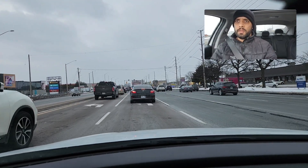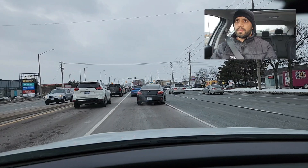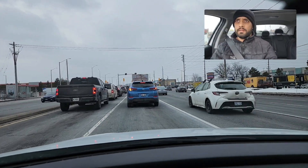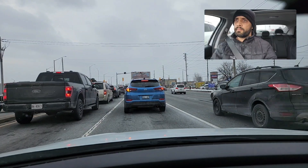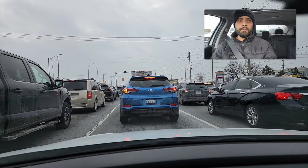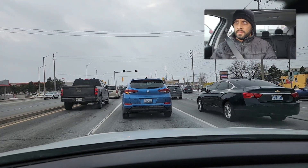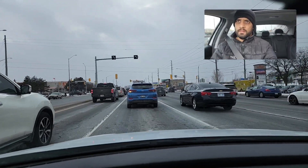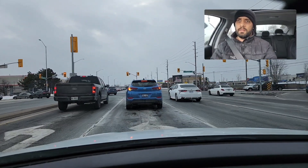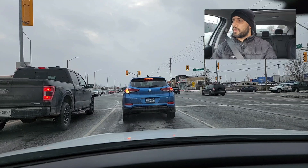Don't get panicked — take your time. Signal will remain on. We have a separate left turn here, so focus on your turn. Once your light is green, proceed with the left turn.